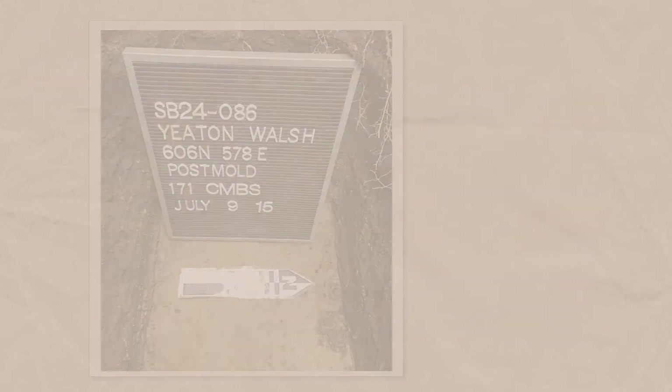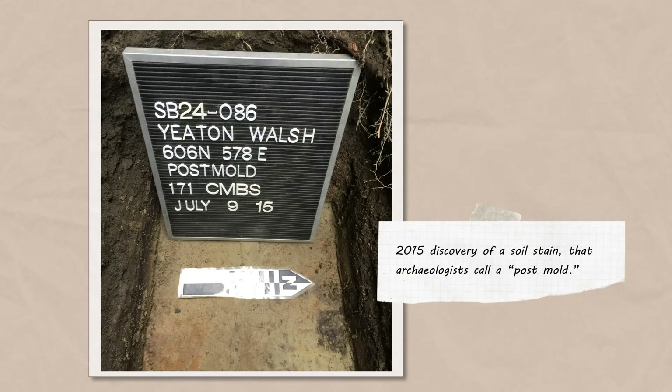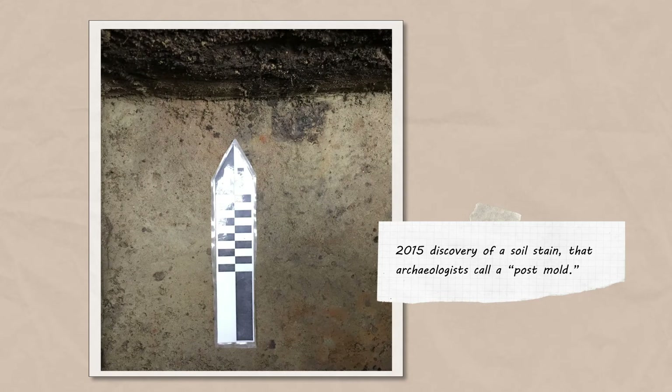Most significantly, the 2015 discovery of a soil stain that archaeologists call a post mold suggested that there may have been a wigwam in this general location.